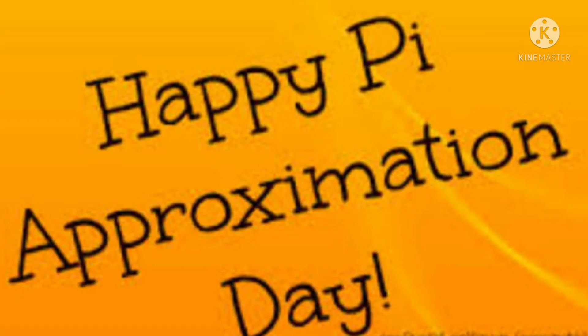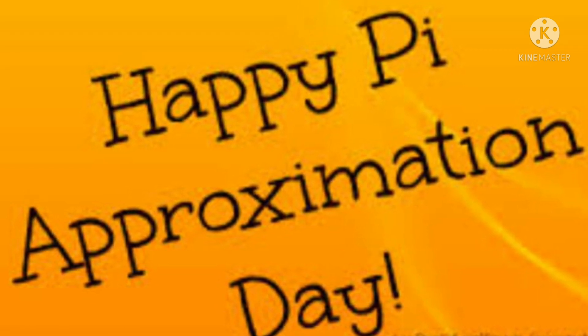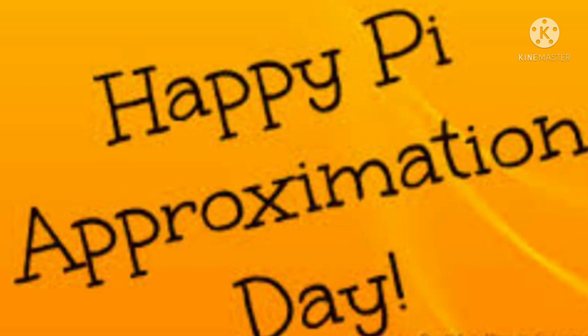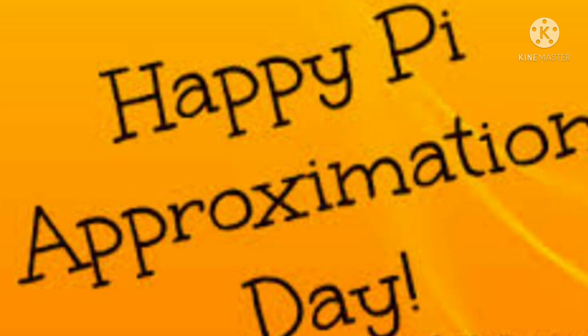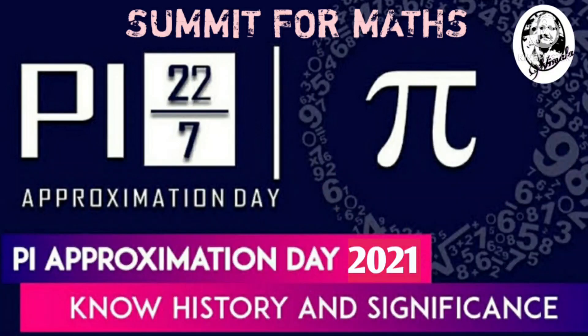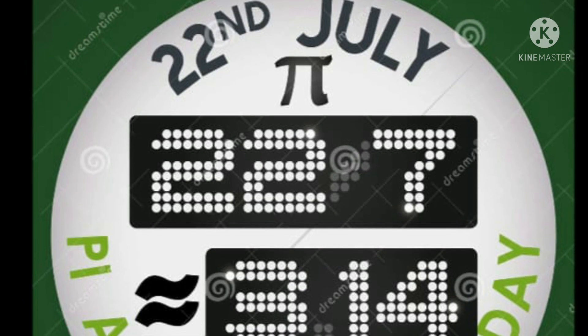We all use pi in our mathematical calculations but are never aware of Pi Approximation Day, devoted to the mathematical constant pi. Hi, this is Vimala and this is my channel Summit for Max. In this video we will see about the history and significance of Pi Approximation Day. If you like this video please support me by subscribing, clicking on the bell icon, and liking and commenting your suggestions.